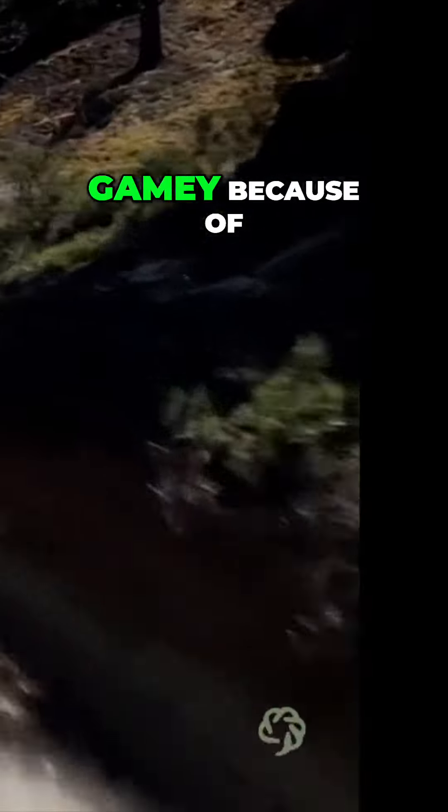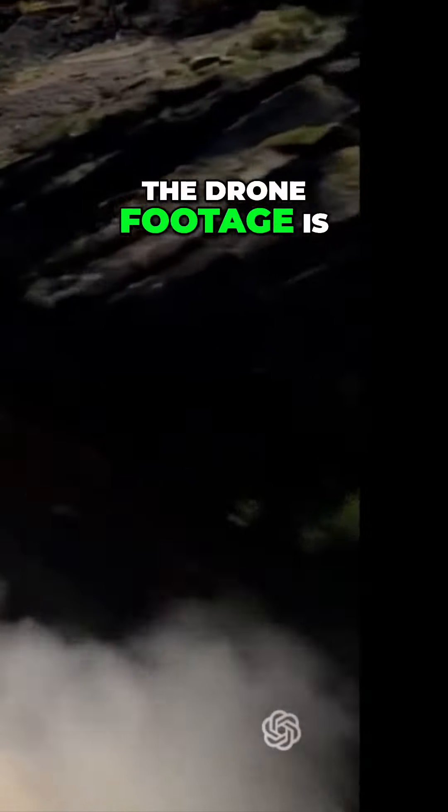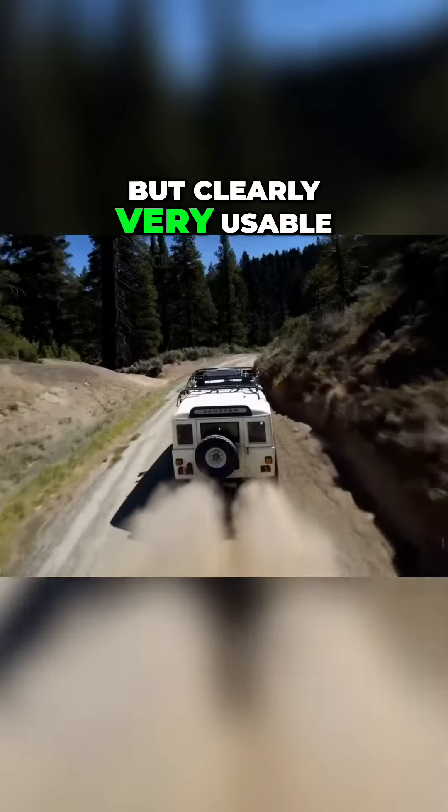How about this one? This is another one, which has a long prompt about a camera following behind a white vintage SUV with a black roof rack as it speeds up a steep dirt road. This is also really good. It kind of looks a little more video gamey because of how rock solid the drone footage is, but clearly very usable.